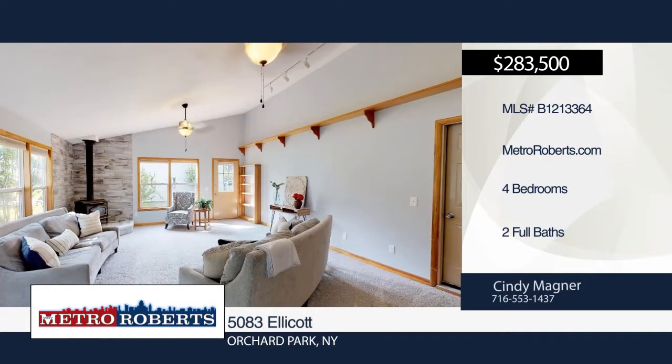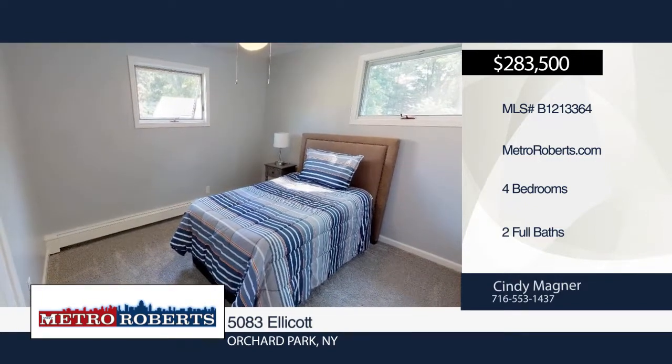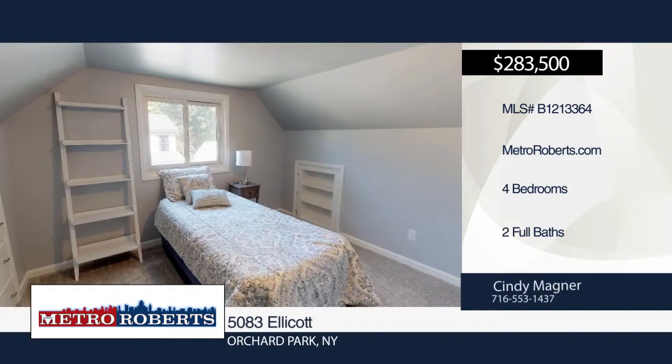The huge family room with sliding glass doors leads out to the back deck that's perfect for those summer barbecues. All of this in the sought-after Orchard Park School District. See everything in person with a call to Cindy Magner. Matterport 3D tours can be viewed on MetroRoberts.com.